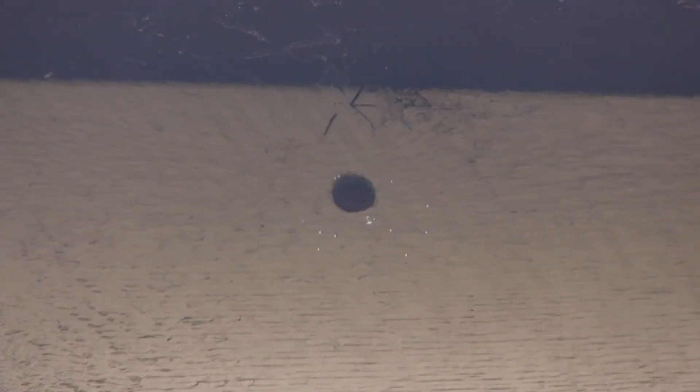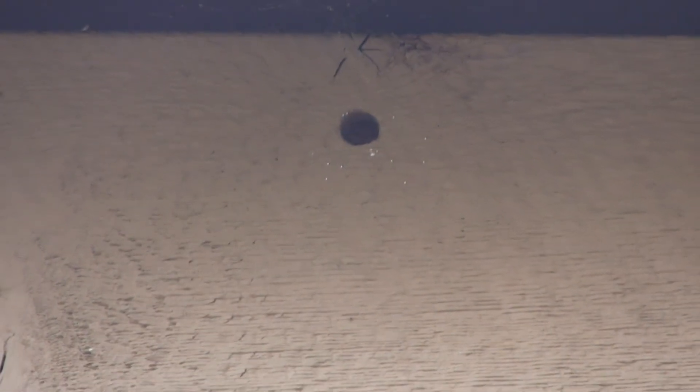The final issue that the pest inspector found is this carpenter bee hole that you can see here. These holes are about the size of your pinky, and you just want to get them filled and treated so that the carpenter bees don't cause any structural damage.